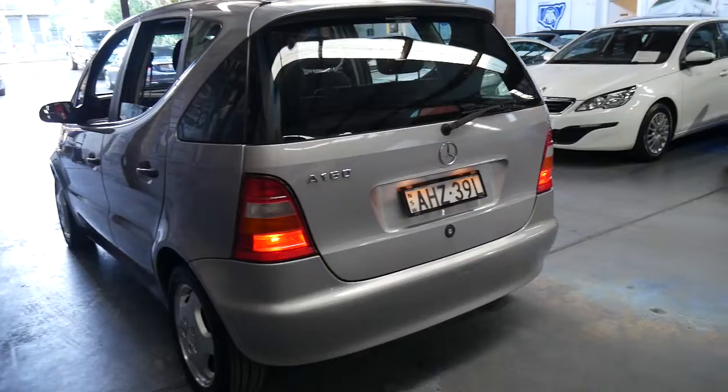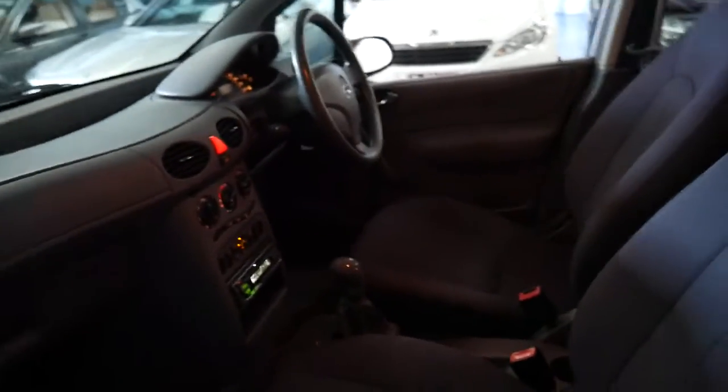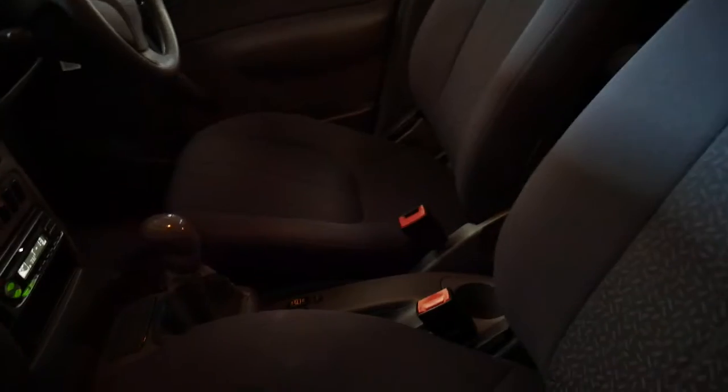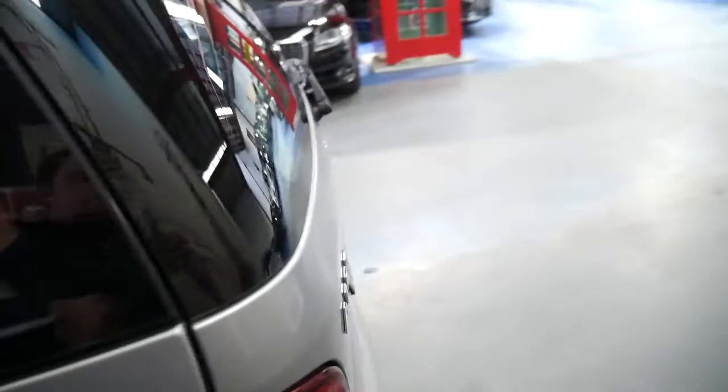The previous owner of this car has had it for over a decade. It's even got Pirelli tyres and it drives perfectly as you would expect. It was owned by a fussy owner who basically said to the mechanic, do anything which needs to be done. It recently had a very major service and a number of items replaced for about two and a half thousand dollars, which means there's nothing to be spent on the car now.